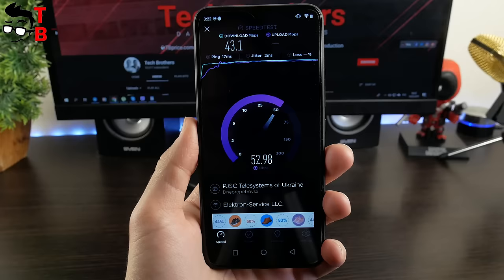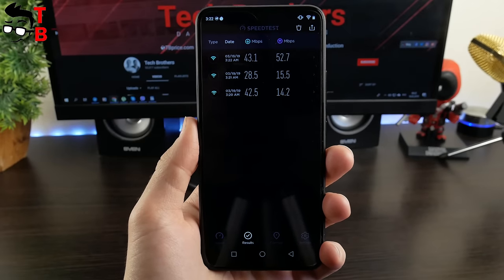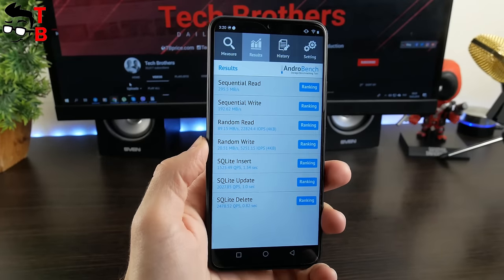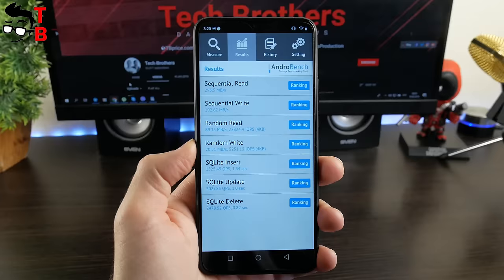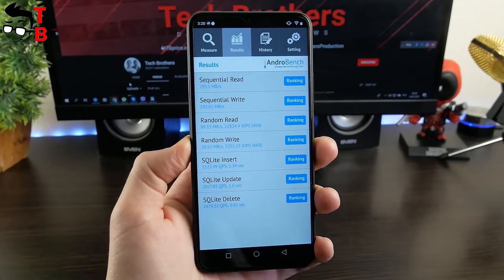UMIDIGI F1 supports dual-band Wi-Fi, but we tested only 2.4GHz. The download speed is 43Mbps and upload speed is 52Mbps. The phone has 128GB of internal memory; the reading speed of internal storage is 295Mbps and writing speed is 192Mbps.